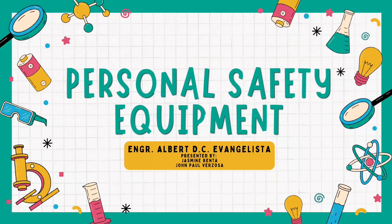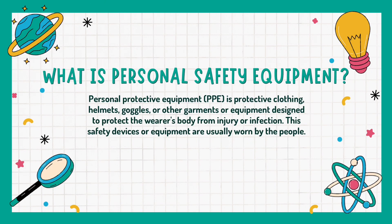Good day classmates. My name is Jan Paversosa and I am Jasmine Renta, and today we are going to talk about different kinds of personal safety equipment. But first, let us know what is personal safety equipment.